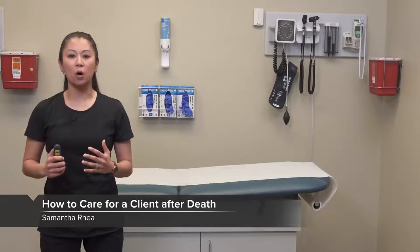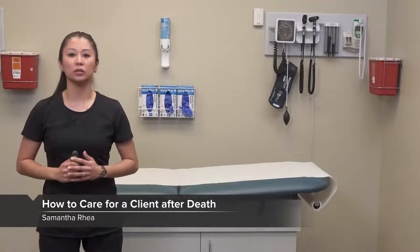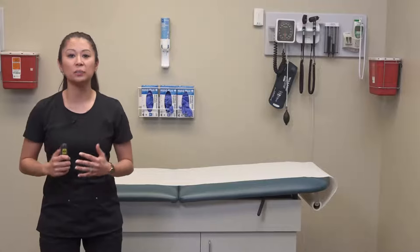Hey guys, I want to take a moment to talk to you about a really difficult topic. We're going to talk today about care of the deceased client. I'm going to tell you straight off, this is a really difficult topic. And I can remember as a new nurse the first time I ever experienced this.